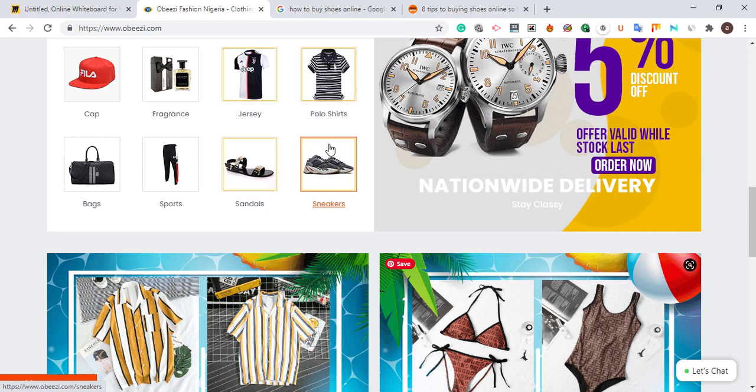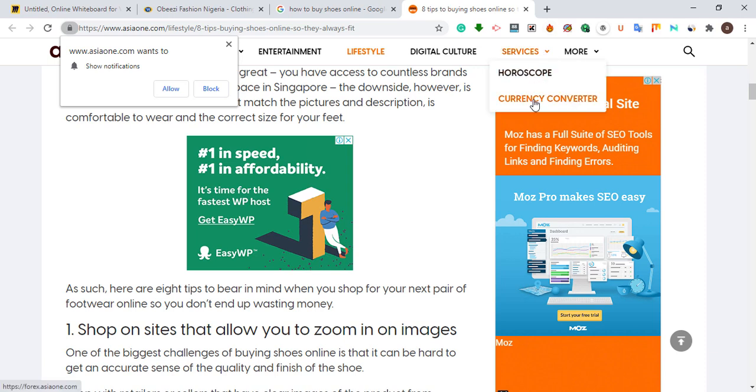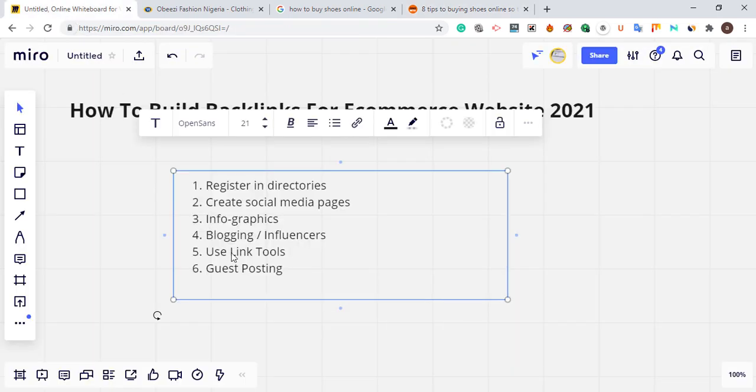After creating products and adding a blog section that helps viewers with organic search, direct them down to your product page. If someone has a store selling shoes, after reading 'how to buy shoes online' they can easily navigate down to the store and make a purchase. This is how you migrate blog readers to your e-commerce product pages.